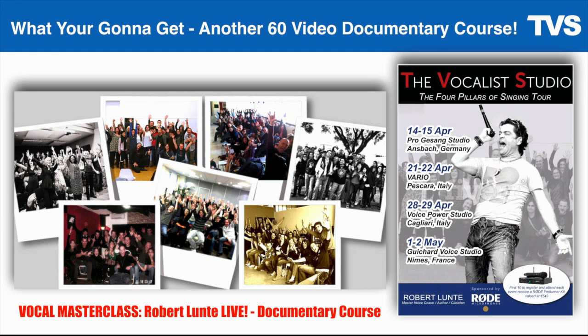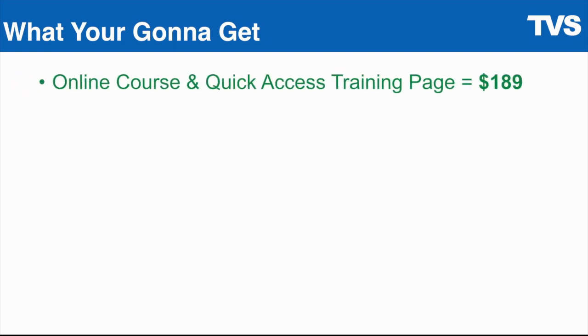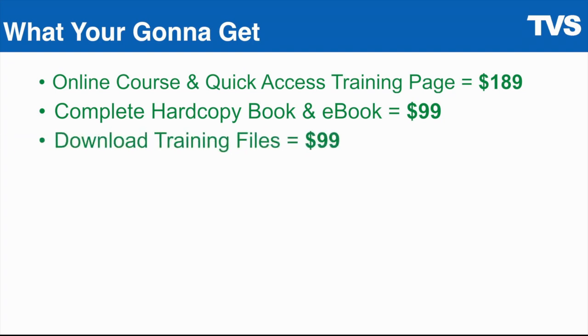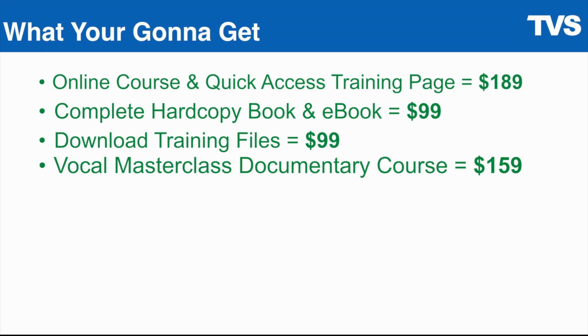So let's take a look at what we have so far: the flagship course with the online quick access page valued at $189, the complete hard copy book and e-book valued at $99, the download training files valued at $99, and the vocal masterclass documentary course valued at $159 — for a total value of $546.